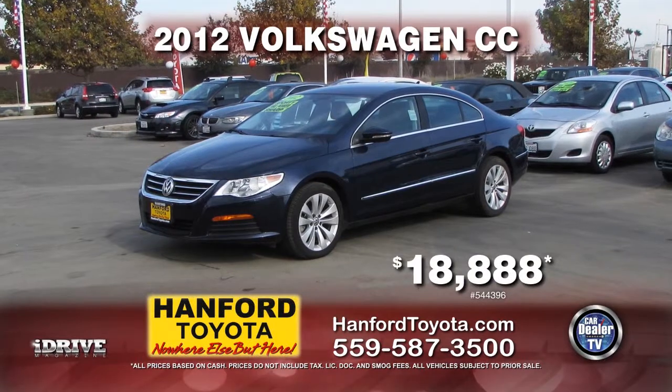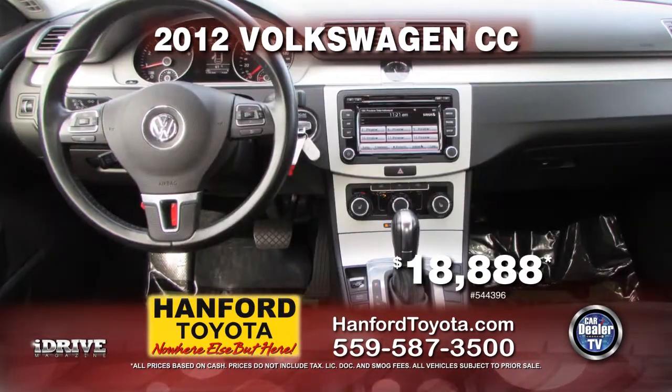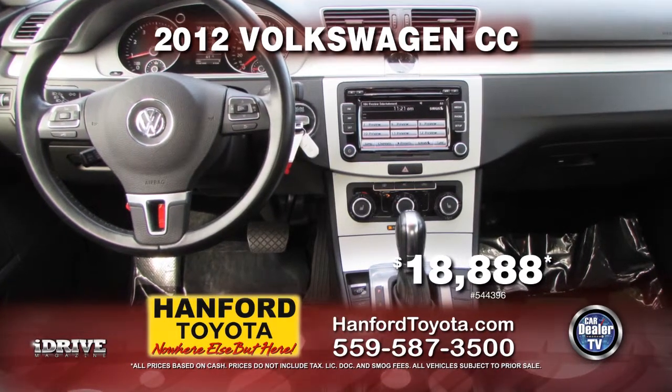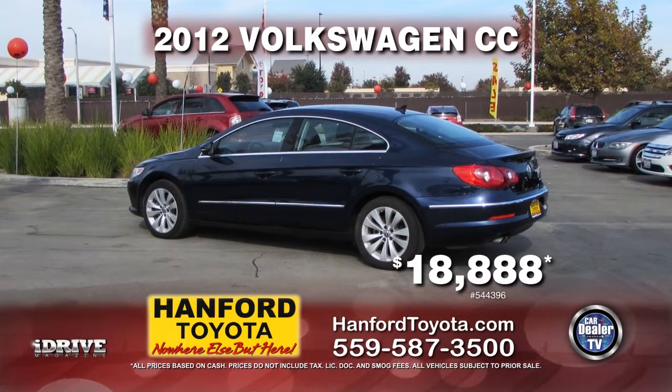Here we have from Hanford Toyota a 2012 Volkswagen sporty CC. She's equipped with automatic transmission, power door locks, power windows, air conditioning, leather seats, alloy wheels, and more. It's yours for only $18,888.